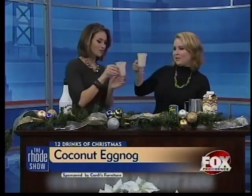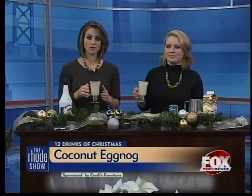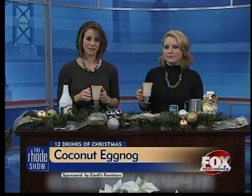Cheers, Kate! You can get the recipe online now and enter to win a Cardi's gift card by submitting your own recipe right now on our website, foxprovidence.com.